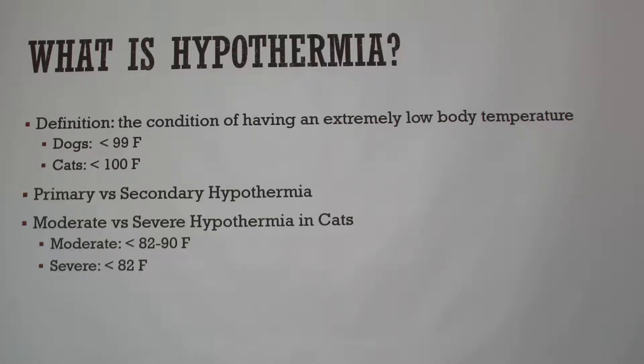There are two different stages: primary versus secondary hypothermia. Primary hypothermia is caused by the environment — for example, if a cat or dog is outside in the snow too long. Secondary hypothermia is caused by an illness, injury, or anesthesia, such as when an animal's body temperature drops during surgery. Specifically in cats, moderate hypothermia is 82 to 90 degrees Fahrenheit, and severe hypothermia is less than 82 degrees.